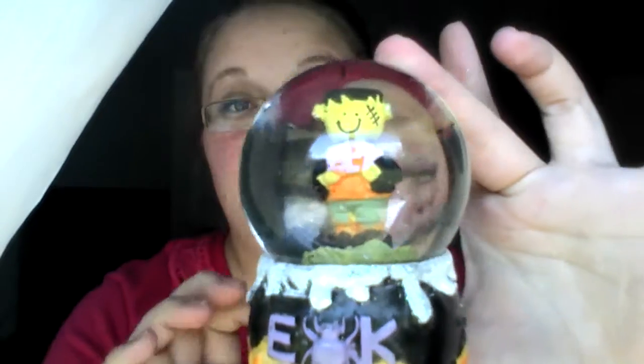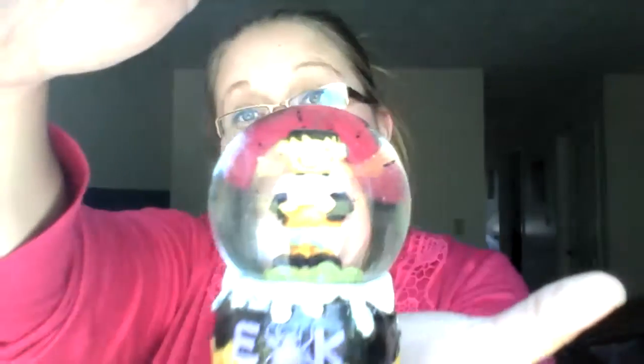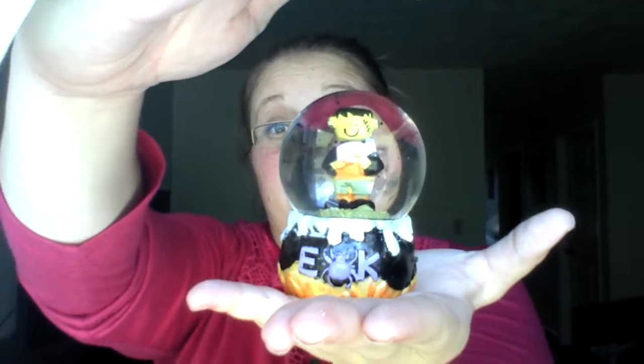This next item I really couldn't even pass up — it is a cute little zombie snow globe and it says 'Eek!' on it. I thought that was cute. You can't really see him very well, but there we go. So there's the snow globe.